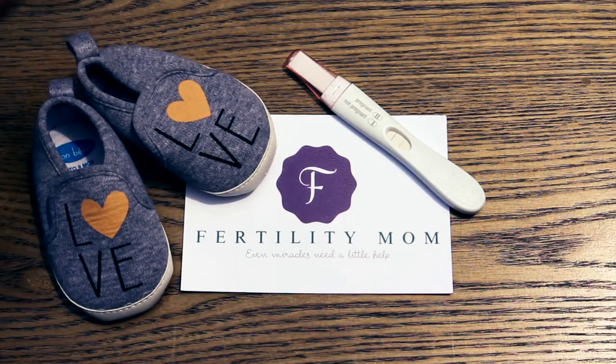Wondering how you can naturally increase your own progesterone production? Stick around for this video — we're going to go over three things you should be doing and one thing you need to absolutely make sure is not happening.